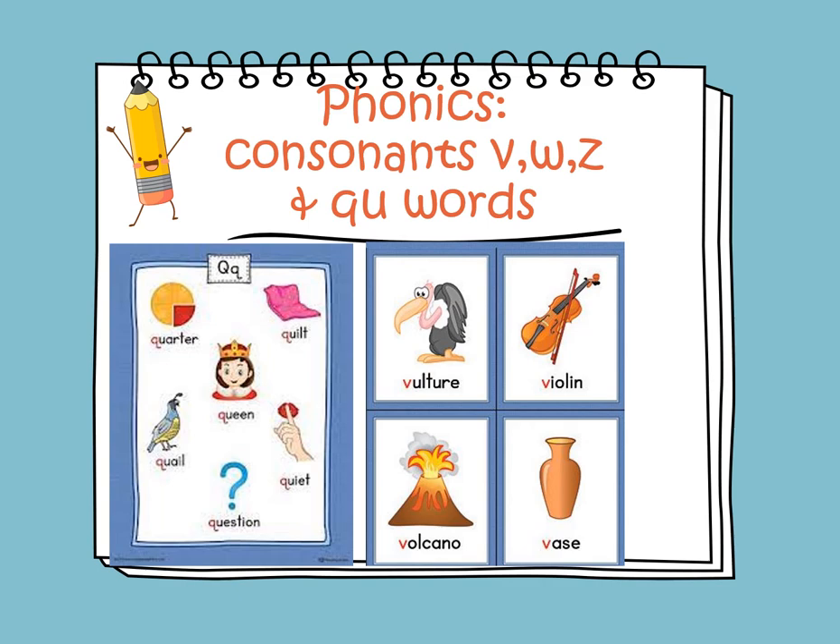Now we will learn about the letter V and its sound. The V sound is heard in vulture, violin, volcano, and vase.